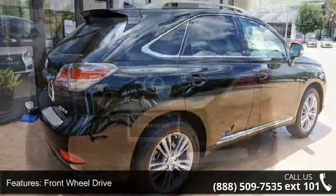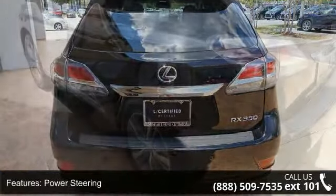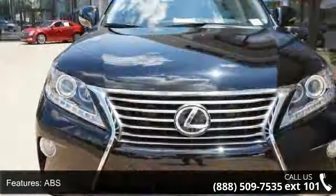Some of the top features included with this vehicle are front-wheel drive, power steering, ABS, 4-wheel disc brakes, brake assist, aluminum wheels, rear defrost, privacy glass, rear spoiler, and power liftgate.